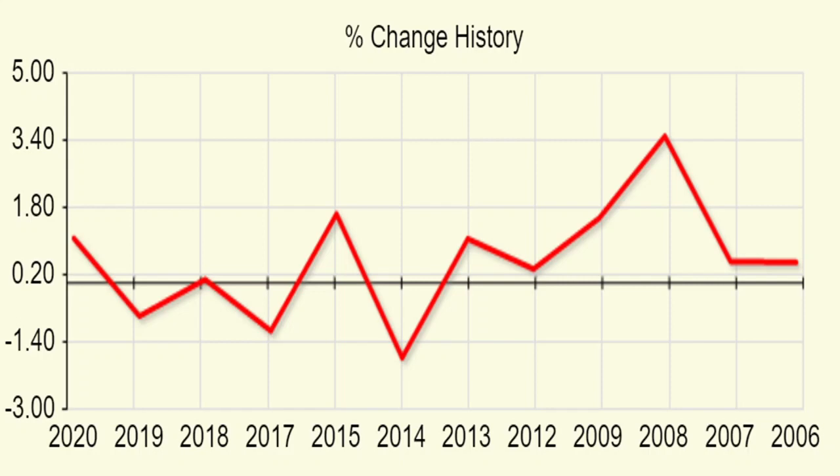As a trader, you need to keep in mind the recent trend from 2014 onwards, because that will have more impact on the behavior of Bank Nifty when you make a trade on 2nd January.